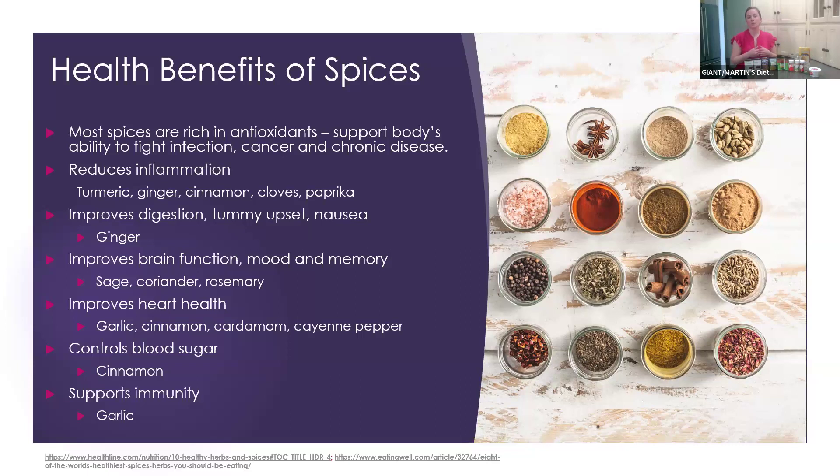Ginger helps to improve digestion or tummy upset. For those who are pregnant, it helps with nausea, or if you're going through chemotherapy, ginger always helps with that. There's a lot of research right now on spices and brain function, mood, and memory — sage, coriander, and rosemary have been shown to help with brain function and memory, related to Alzheimer's. Certain spices improve heart health — garlic, cinnamon, cardamom, and cayenne pepper. Cinnamon helps control blood sugar spikes and dips. Garlic is really good at supporting immunity, which is especially important this time of year.